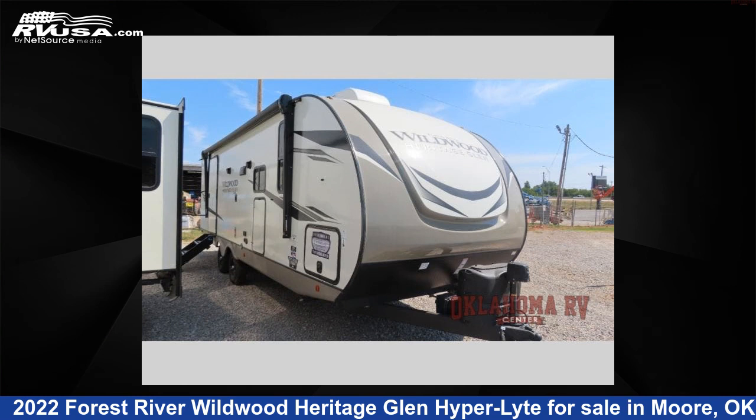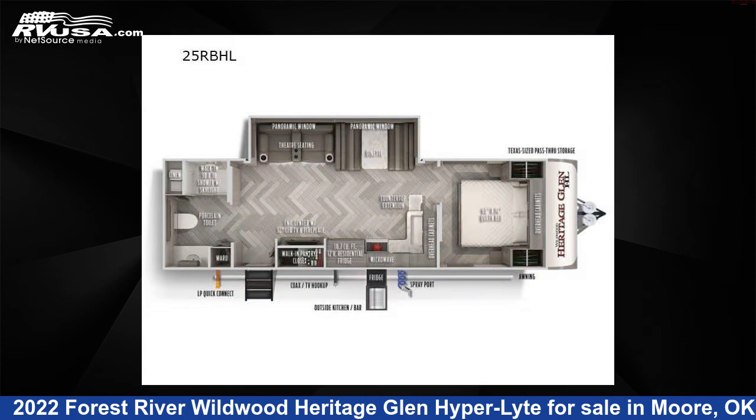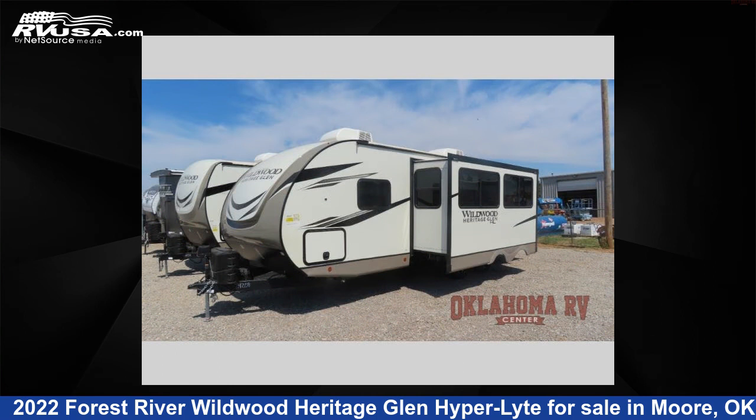This 2022 Forest River Wildwood Heritage Glen Hyper-Lyte 25RBHL is a travel trailer RV. It is located in Moore, Oklahoma 73160 and is offered for sale by Oklahoma RV Center.